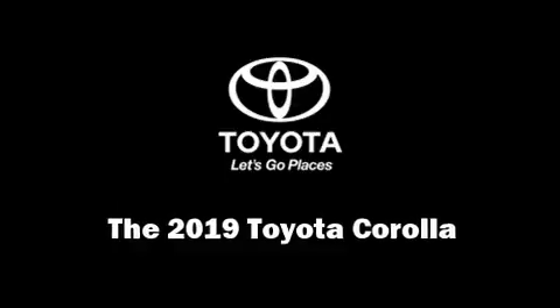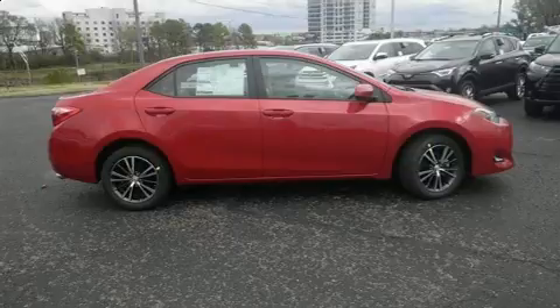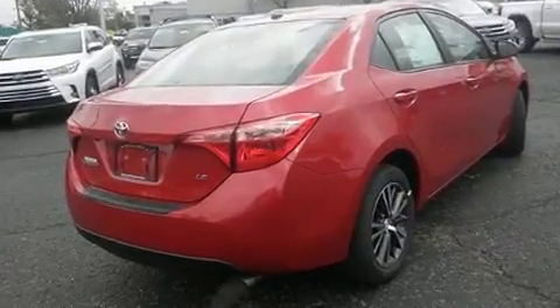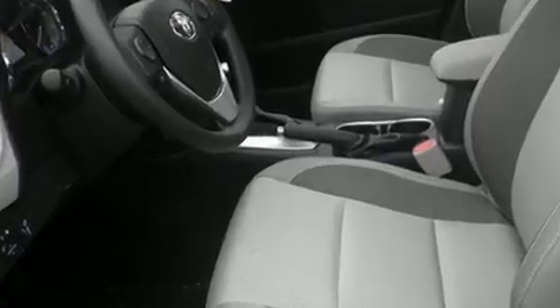Experience driving perfection in the 2019 Toyota Corolla. This four-door, five-passenger sedan offers the latest in technological innovation and style. Smooth gear shifts are achieved thanks to the efficient four-cylinder engine, and for added security, dynamic stability control supplements the drivetrain.